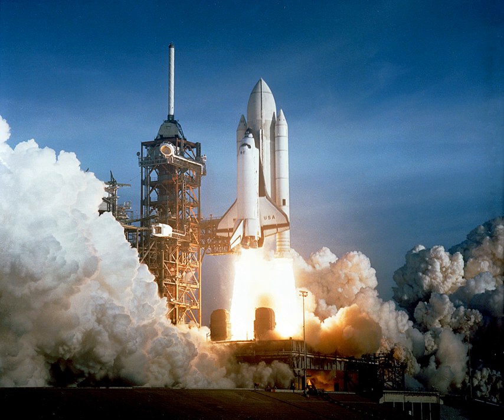Solid rockets are still used today in military armaments worldwide, in model rockets, and in larger applications for their simplicity and reliability. Since solid fuel rockets can remain in storage for a long time without much propellant degradation, and almost always launch reliably, they have been frequently used in military applications such as missiles.